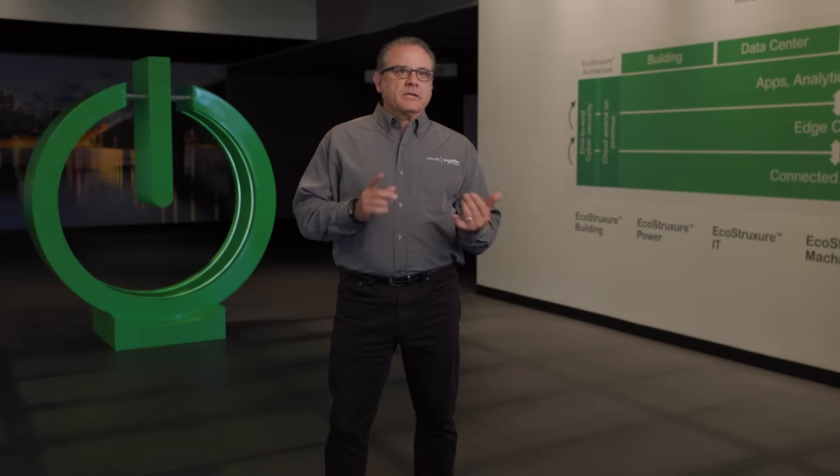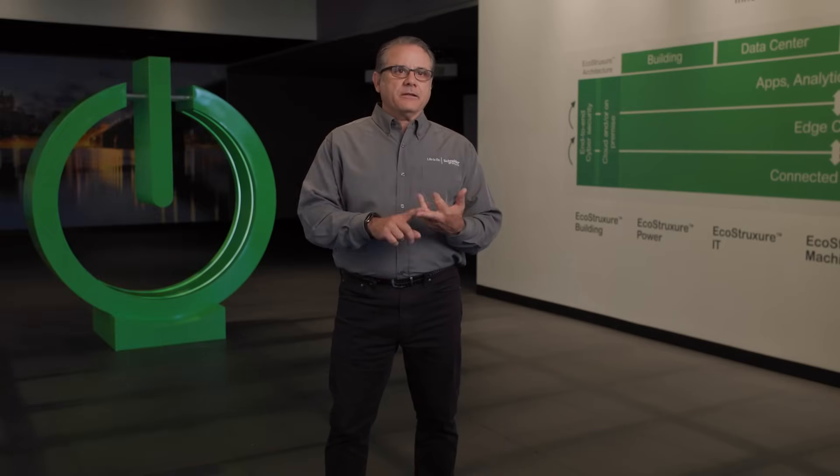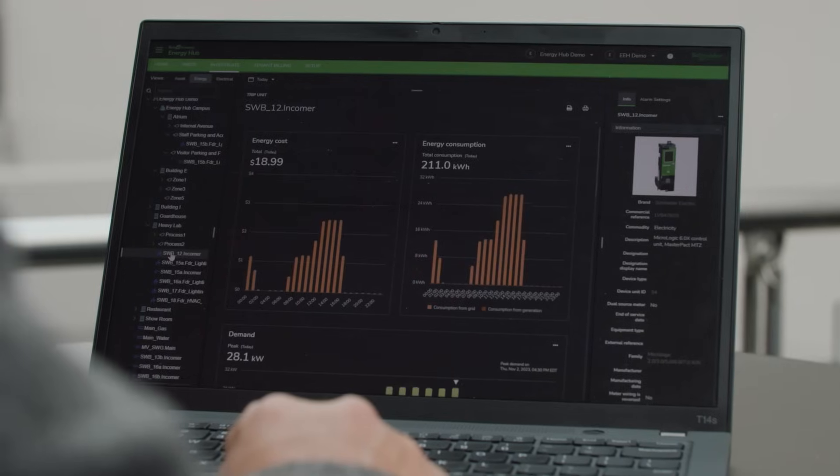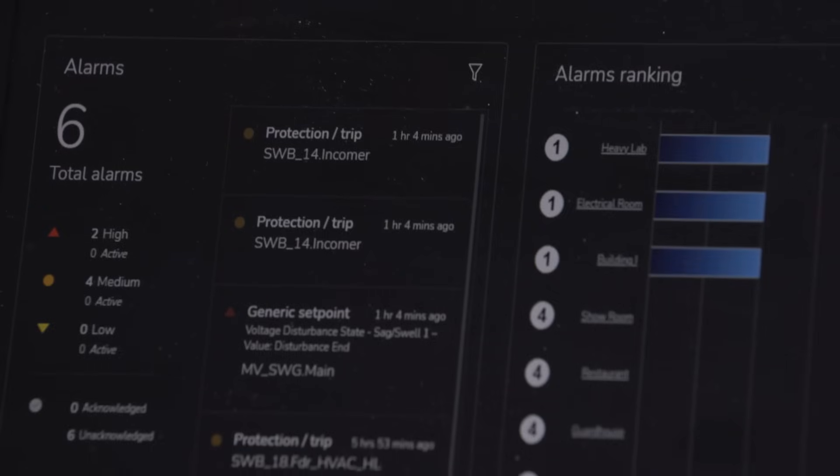Four simple words: connect, collect, analyze, act. EcoStruxure Energy Hub is an easy, mobile, cloud-based energy management solution.